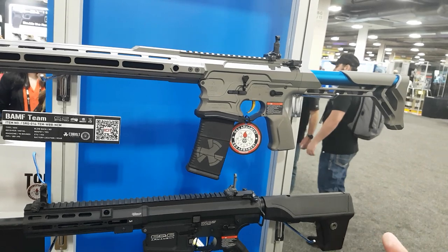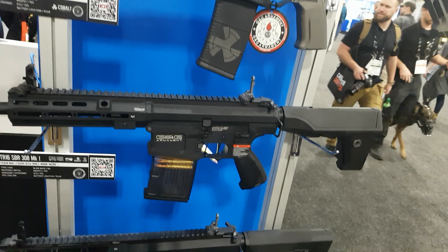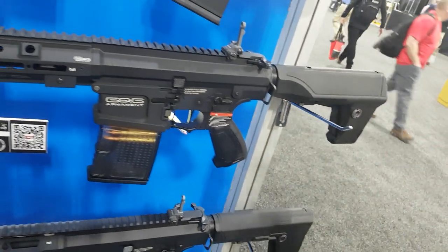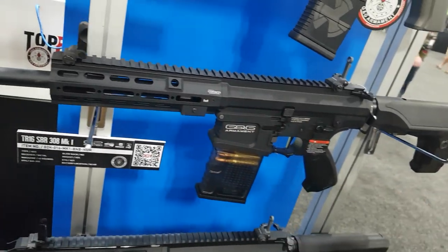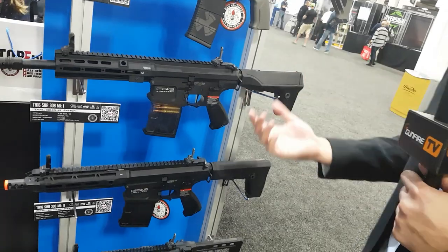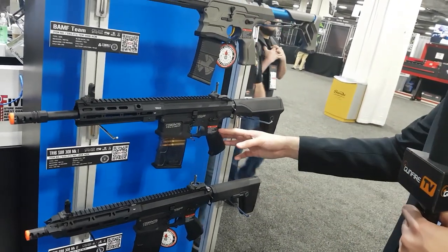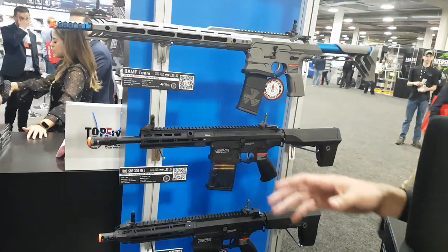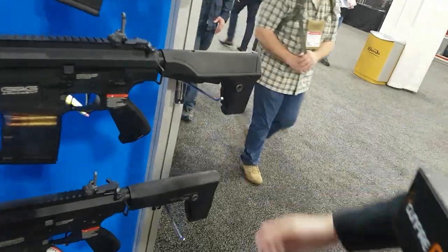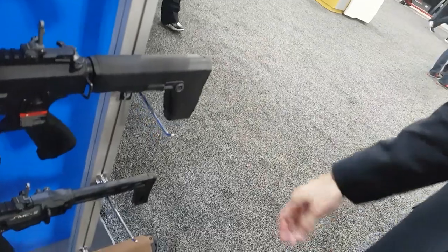Moving down, we have the SBR 308 — the Mark 1 and Mark 2. What's really unique is that we have a short barrel rifle. A lot of our 308 platforms are long rifles designed for outdoor play, but players have been asking for an indoor, CQB-friendly gun. So we shortened the barrel and the rail to give it a nice SBR look. The Mark 1 is catered for a 9.6V nunchuck battery, and the one below takes an 11.1V LiPo stick battery.